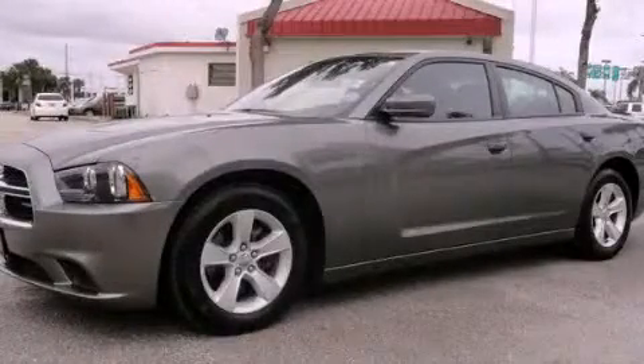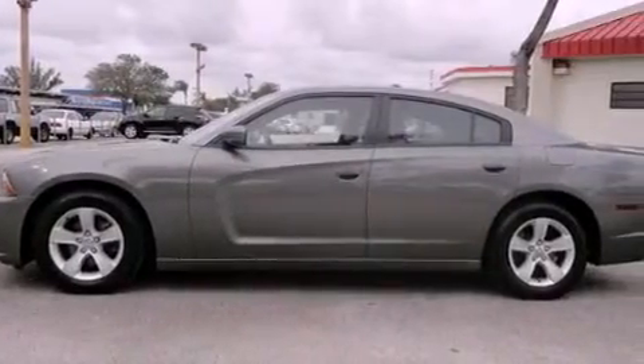This is a 2012 Dodge Charger. It has a six-cylinder engine and an automatic transmission. All of the following features are included.